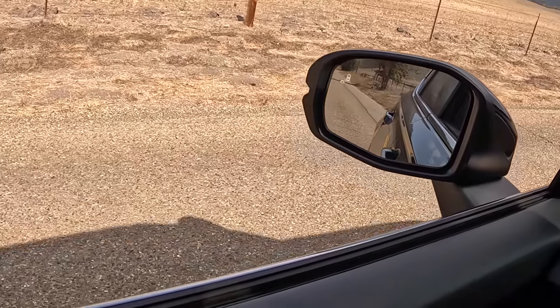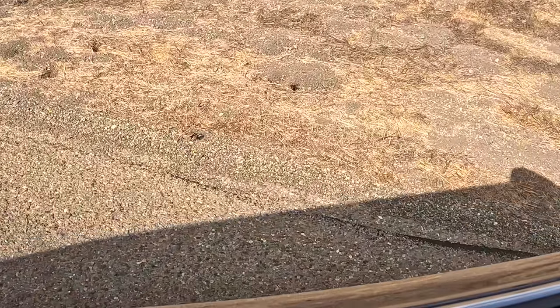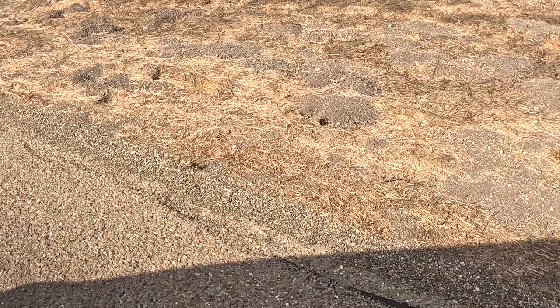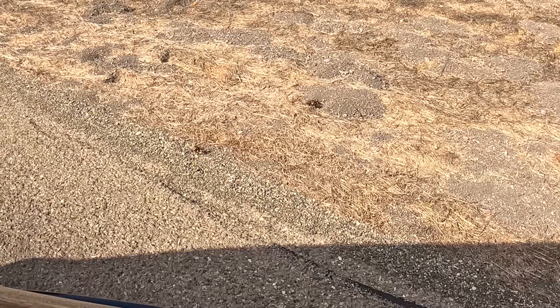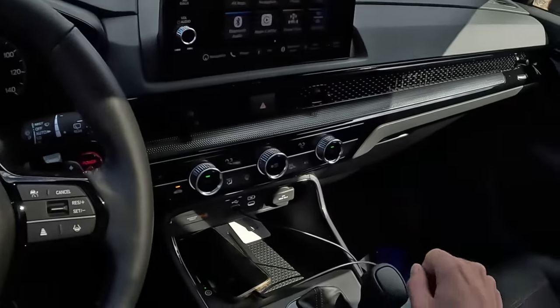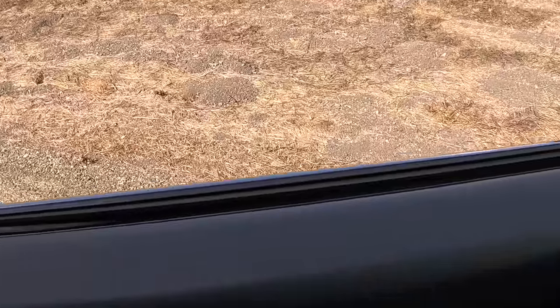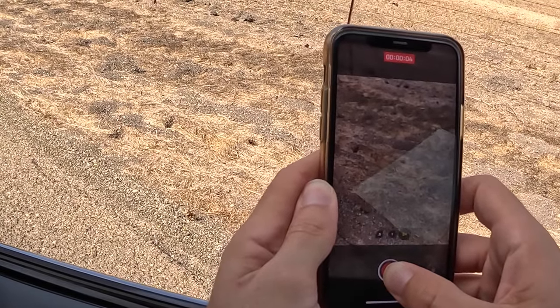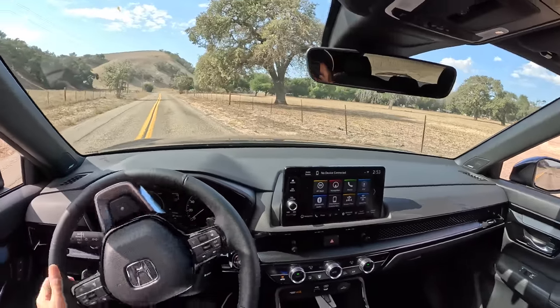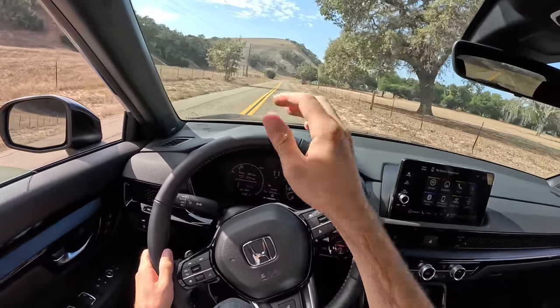I found a tarantula — look at that! That's a spider, this is crazy. Come on, that is huge. That's like the most horrifying thing I've ever seen in my life. Okay, time to go — never getting out of this car again.